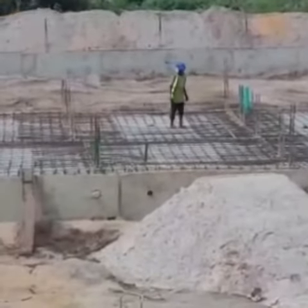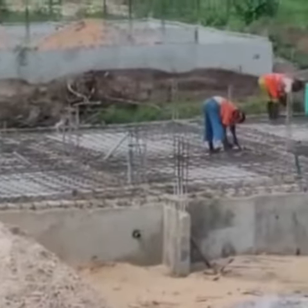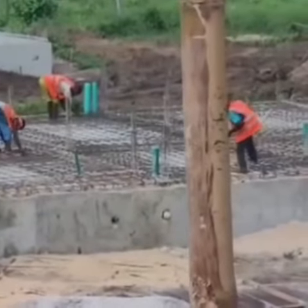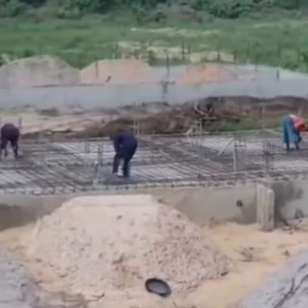Currently, as you can see, the iron reinforcement is being put in place as we get ready for the next phase of development.